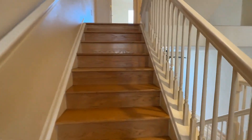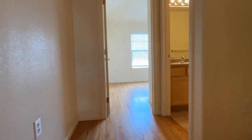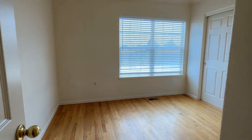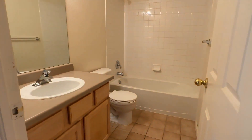We'll go up our first flight of stairs, and as we do we come to our first bedroom with a full bath right beside it. Nicely sized, beautiful full bath.